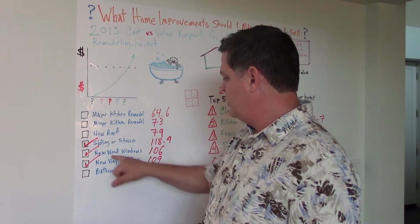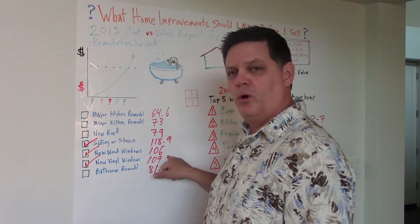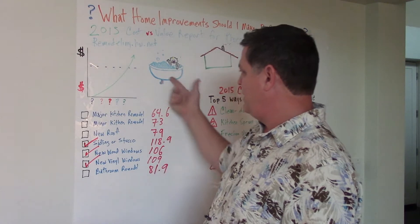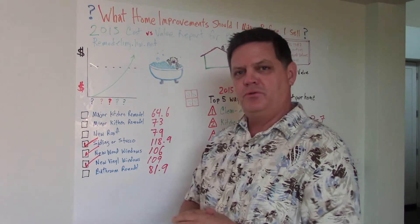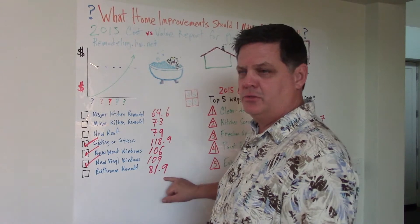Windows — wood windows, you're going to get back 106 cents for each dollar spent. Vinyl, even more: 109 cents for each dollar you spend. What about a bathroom remodel? Is your bathroom kind of tired-looking, a little dated? If you tear that bathroom out and remodel it, you're only going to get 82 cents back for each dollar spent.